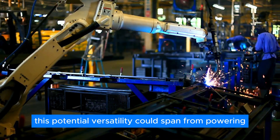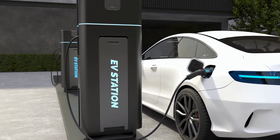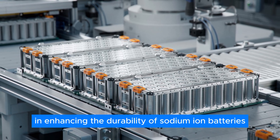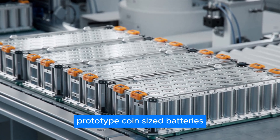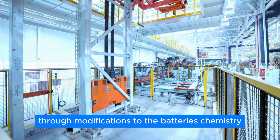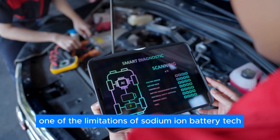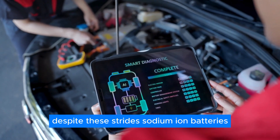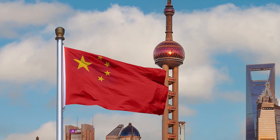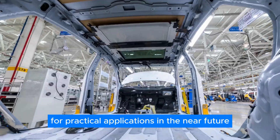This potential versatility could span from powering portable electronics and electric vehicles to providing energy storage solutions for stationary systems. In 2022, scientists at the U.S. Department of Energy achieved a breakthrough in enhancing the durability of sodium-ion batteries. Prototype coin-sized batteries demonstrated a capacity retention of over 90 percent after more than 300 cycles through modifications to the battery's chemistry. Despite these strides, sodium-ion batteries are seemingly on the brink of entering mass production, even without the implementation of novel chemistry approaches, as seen in China — indicating growing confidence in the readiness of this technology for practical applications in the near future.